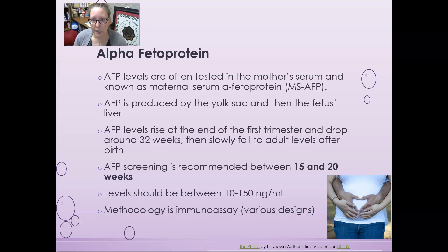Alpha fetoprotein is often tested in maternal serum and is known as maternal serum alpha fetoprotein or MSAFP. AFP is produced by the yolk sac and then by the fetus's liver. AFP levels rise at the end of the first trimester, drop around 32 weeks, and then slowly fall to adult levels after birth. AFP screening is recommended between 15 and 20 weeks, with levels normally between 10 to 150 nanograms per milliliter. The methodology used is usually a form of immunoassay, and if retesting is needed, the same immunoassay and testing site should be used consistently.